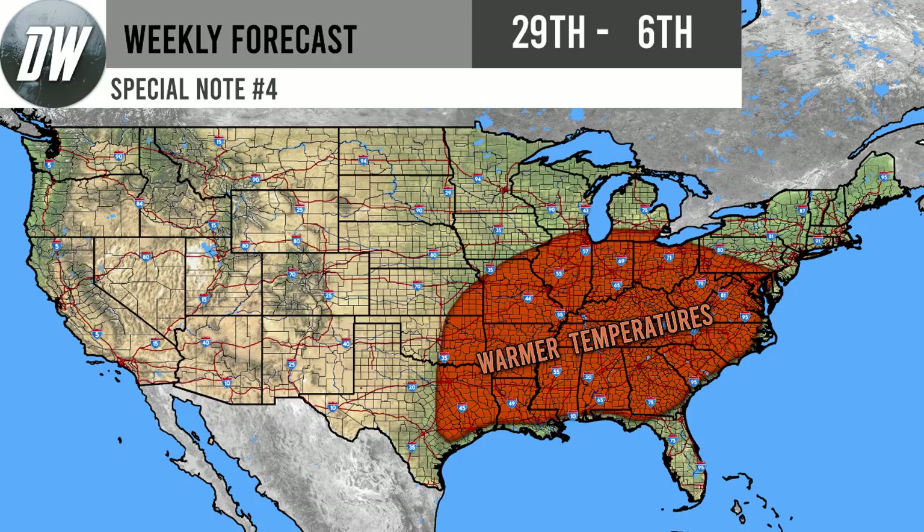Special note number four: warmer than normal temperatures for the southeastern United States and some of those east-central states — from Texas up through Missouri, some of the southern Great Lakes states, and down through the coastal states. This is going to lead to really hot temperatures in some regions, especially the deep south where you already average higher temperatures. Also worth noting: you can see that the very coastal regions don't get into the far-above-average temperatures. This is because water temperatures are actually going to keep air temperatures moderated — something a lot of people don't know. The water temperature really does influence the air temperature significantly.